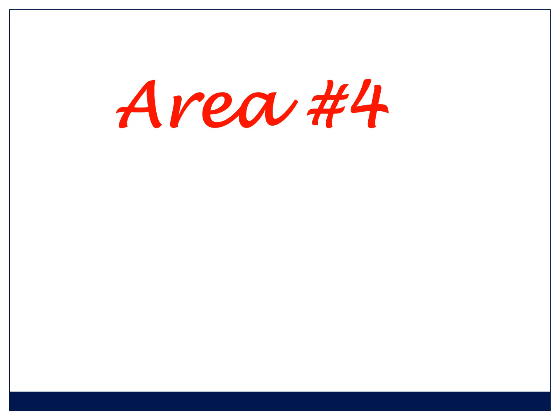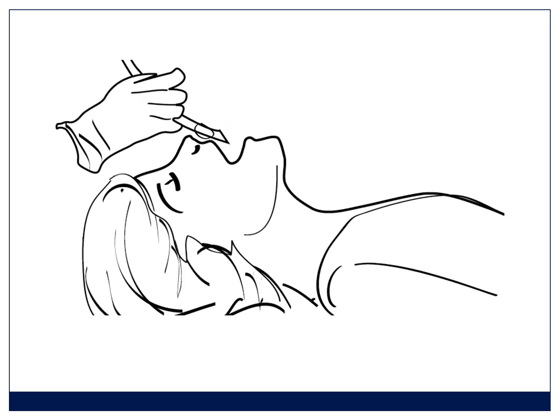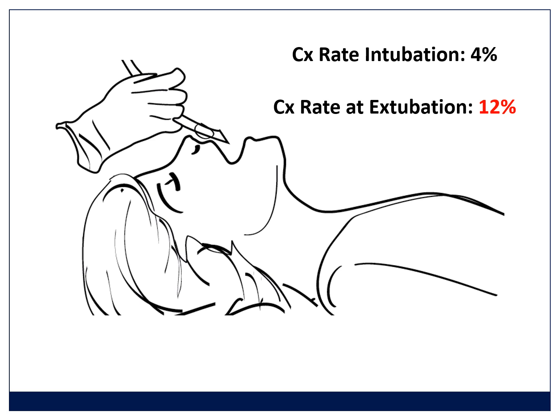Area number four is that you must respect the extubation period. The complications of extubation are underestimated — we all worry about the intubation. The complication rate at intubation for anesthetists is 4%; the complication rate at extubation is 12% — three times as high — in the hands of experienced anesthetists in well-resourced settings where staff are in the room at both times. So it is a higher risk time.